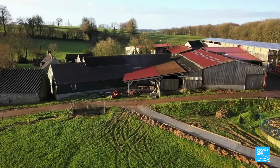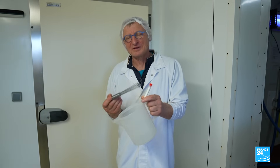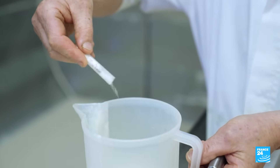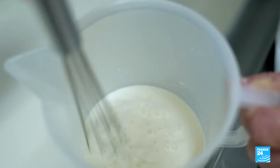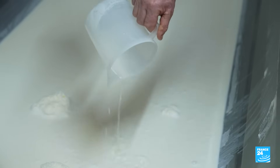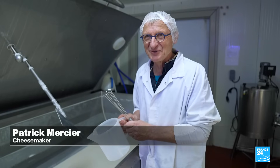But the secret ingredient for Camembert perfection comes in this flask. Cheesemaker Patrick Mercier adds Penicillium Camemberti — an albino strain of fungi — to the milk every day. Without it, you wouldn't get that distinctive white rind. In order to make the original Camembert from Normandy, we must add this mould strain.